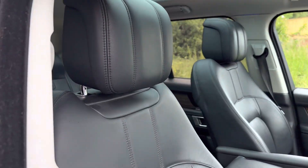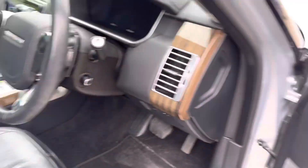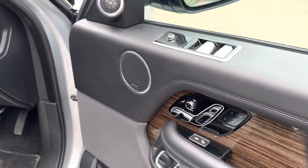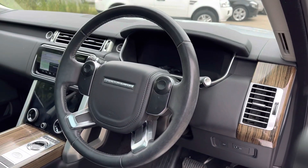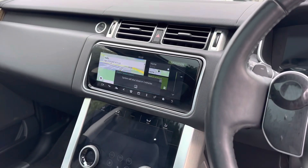And then we've got this full ebony perforated leather upholstery with black carpet, electric heated memory driver and passenger seats, and a heated leather multifunction steering wheel. And then we've got satellite navigation.